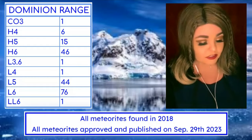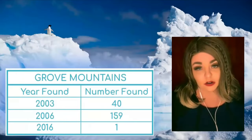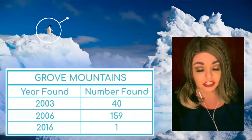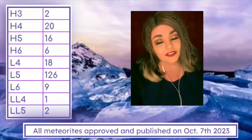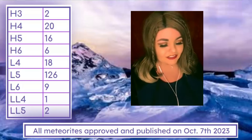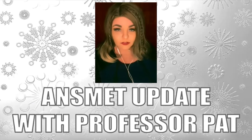The meteorites from the Dominion Range were all found in 2018 and published in September. The Grove Mountains is where the Chinese expedition worked — they had 200 meteorites published, found over a few different years. One amusing note: imagine going down in 2016 and finding only one. The classifications from these Antarctic finds weren't anything too exciting overall.